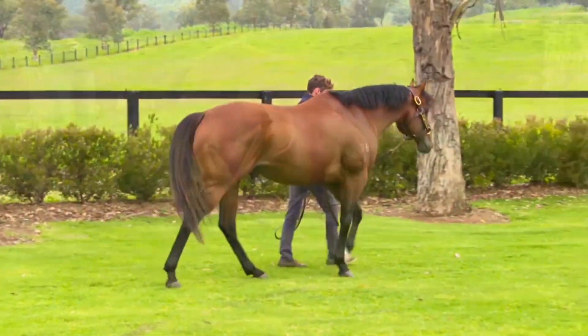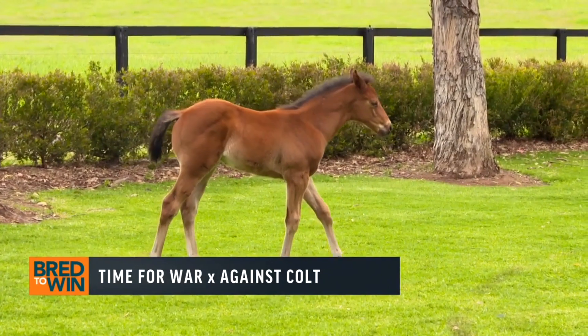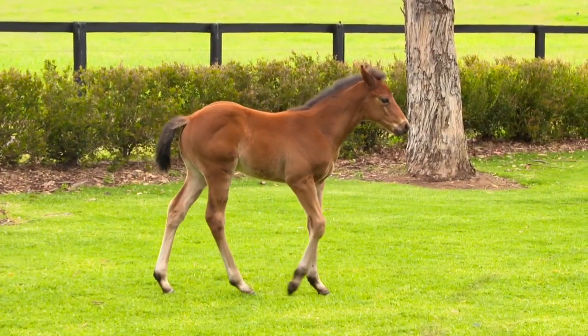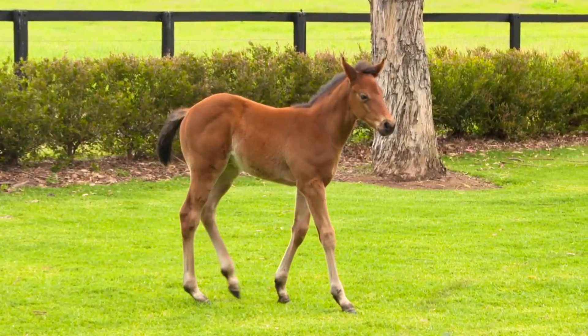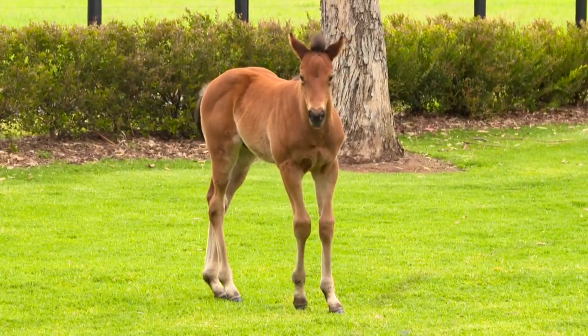Looking at the foals though, really gorgeous walks on these foals. When we looked out of the mare against this colt, just really flings those four legs out, and in slow-mo I'm sure it looks even better once we get this all cut together, because just the action on his foals is superb.